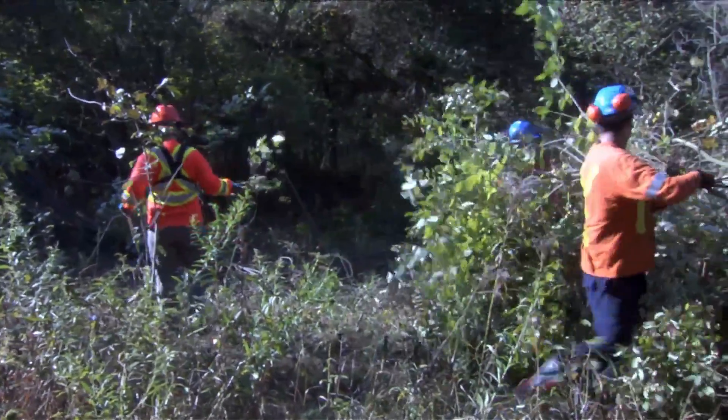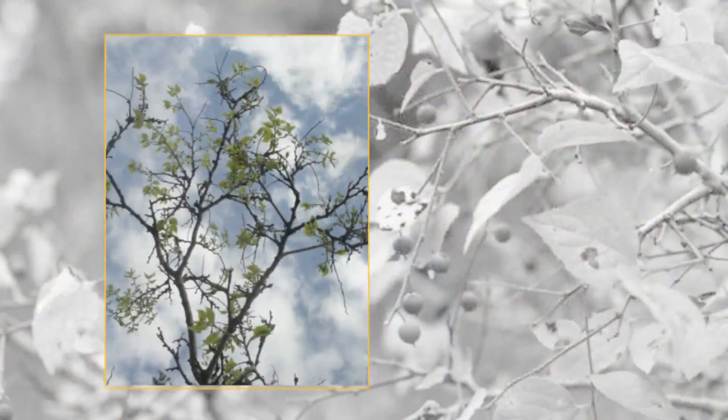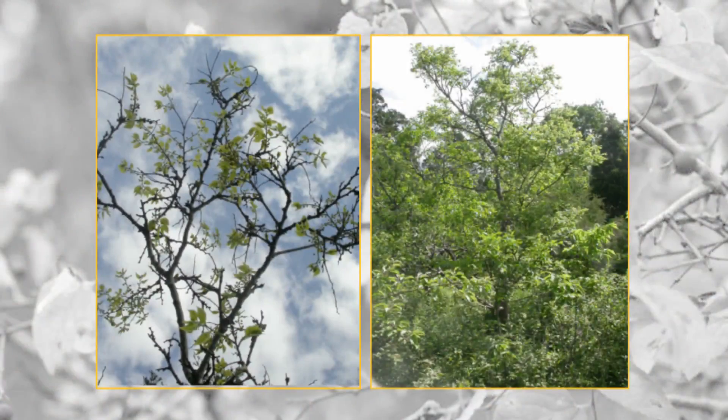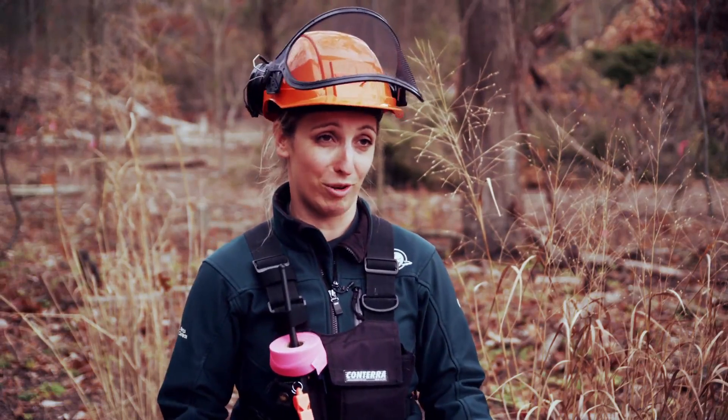For example, in one of our sites we were only supposed to have one dwarf hackberry tree, which is a species at risk and threatened in Canada. In the end, we ended up having 20 to 30 more trees. That might not seem like a lot, but that's actually double the number estimated for this park — so that's a huge success for restoration.